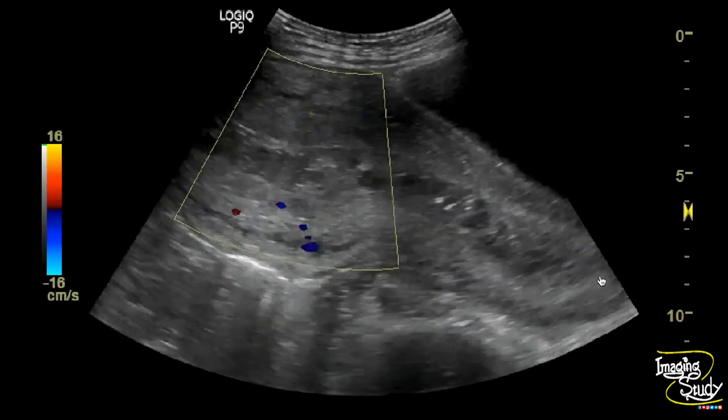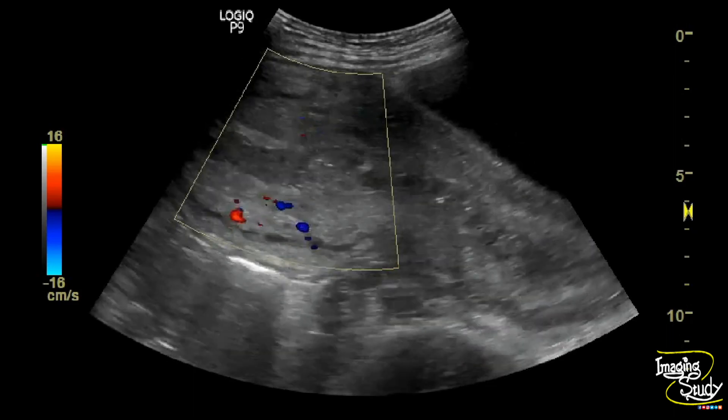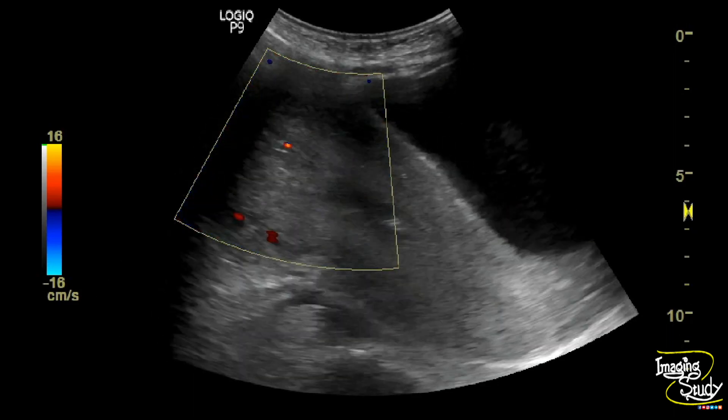On color Doppler, you can see no definite abnormal vascularity at the central part, which may primarily exclude the chance of retained products.